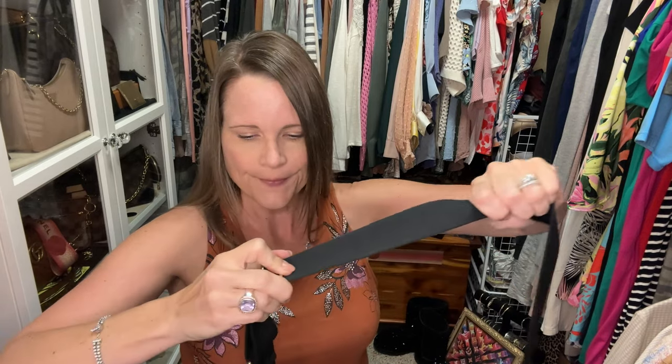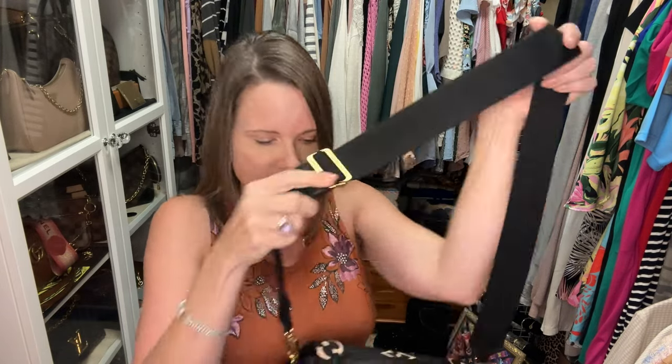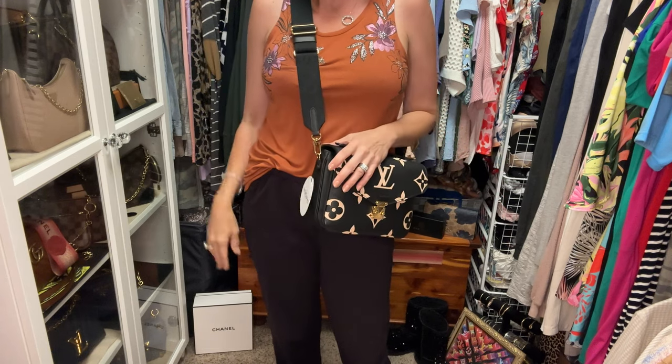When I tried it on, the strap is a little shorter than I anticipated, so I put it on almost the longest length. As you can see, the bag sits a little short with this thick strap. It's okay and really comfortable, but I'm not loving it at this length. Never fear — I have two more straps to show you.